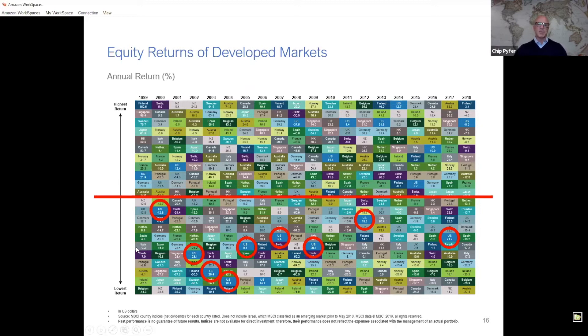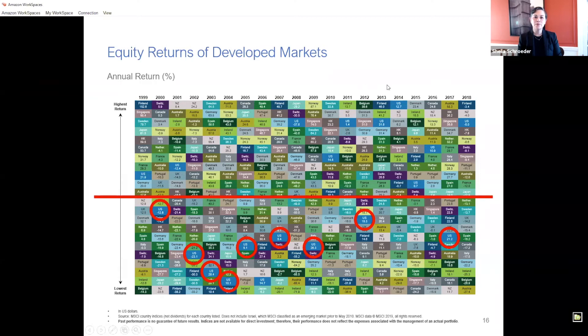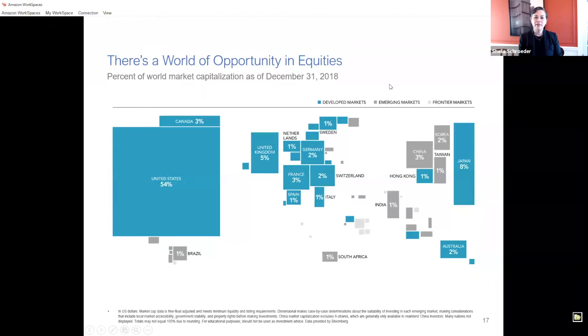What this suggests to me is that there is a tremendous amount of opportunity to be invested in other countries around the world and participate in those expected positive returns over time. It's so easy to think that the US is regularly going to be on top, but you've explained that really well. In terms of how Private Ocean structures portfolios to capture positive return opportunities across all markets — how do you think about that?